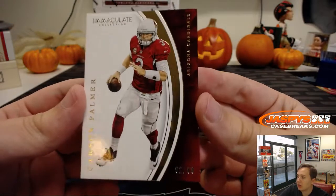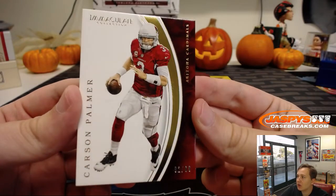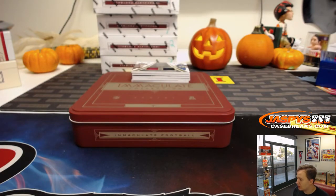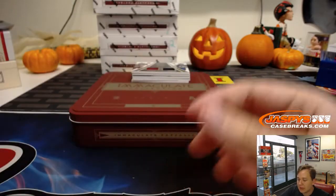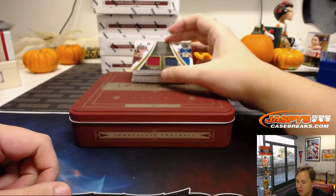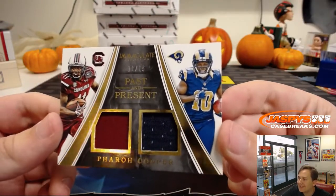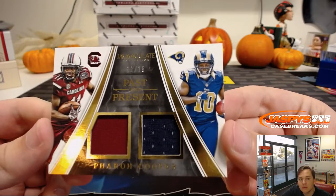First card is 92 out of 99, Carson Palmer, Arizona Cardinals — number two, going out to Arthur H. Next we have 11 of 15, past and present, Farrell Cooper — that's a number one, going to Phillip.